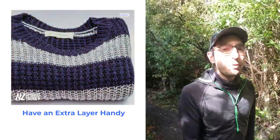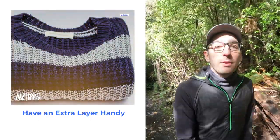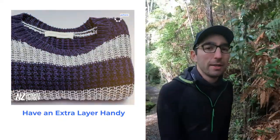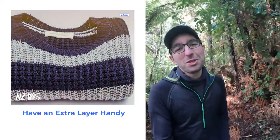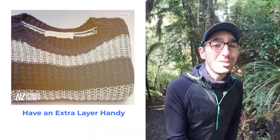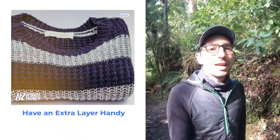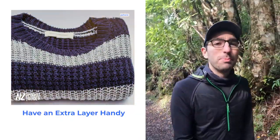The next tip is all about packing for your trip on the bus. You will probably be travelling with a daypack as well as a suitcase. Make sure that in your daypack you always pack an extra layer. The New Zealand weather is extremely changeable — we have an expression that there are four seasons in one day, and it's not just a saying, it genuinely happens. So make sure you have an extra layer accessible in your daypack even when you are just hopping on and off during the bus tour.